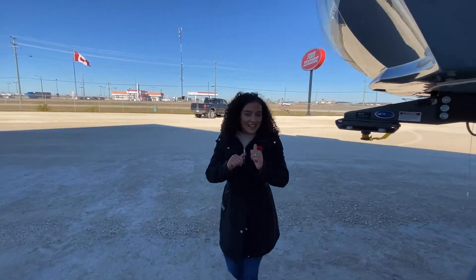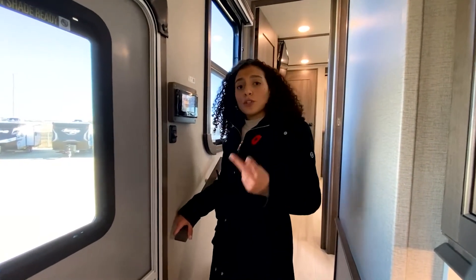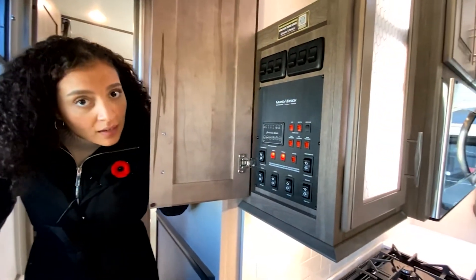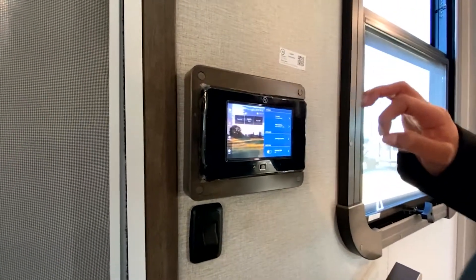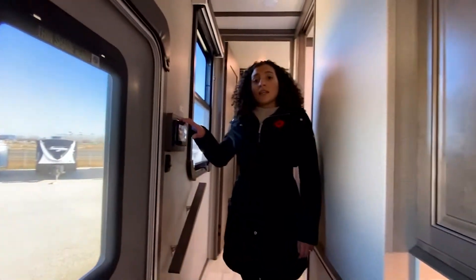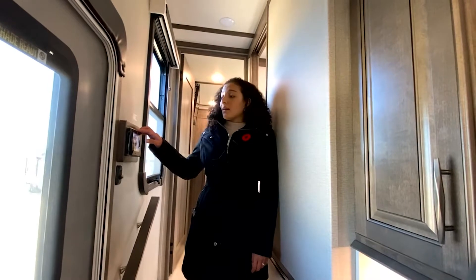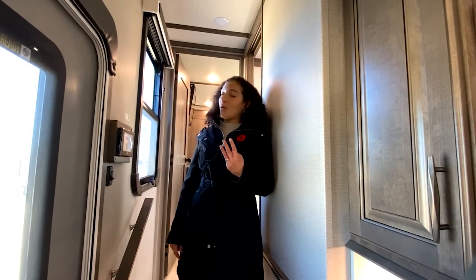Now we are going to go inside and get a little bit more into it. The Solitudes do feature two different panels: your traditional button panels and the other would be a Leopard Digital Panel. This panel allows you to control all of the features — your lights, slide outs, as well as your auto leveling system. Everything here can also be found in an app called Compass Connect for Grand Design, which allows you to control everything from your phone. So we have three methods to control your whole coach.